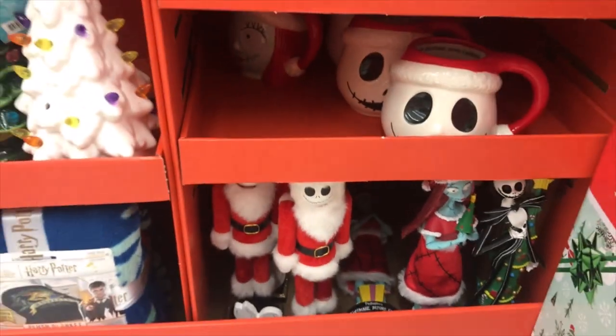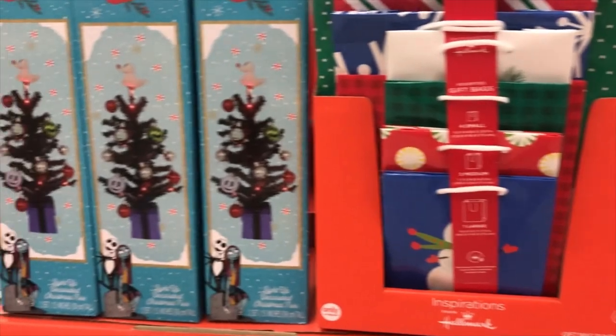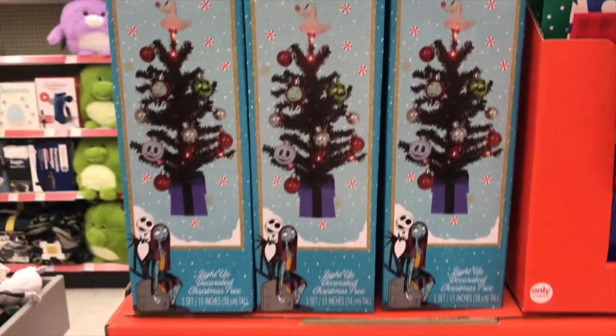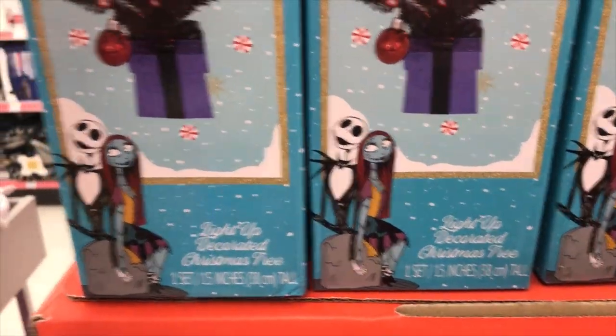After the pandemic I wasn't really able to find any Nightmare Before Christmas stuff in stores — my stores are barren for some reason now — so I was absolutely over the moon. I did take those lights home with me, but I didn't record it.